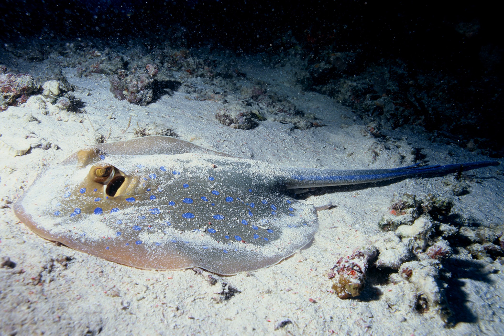Deep water demersal fish live beyond this edge, mostly down the continental slopes and along the continental rises which drop to the abyssal plains. This is the continental margin, constituting about 28% of the total oceanic area. Other deep-sea demersal fish can also be found around seamounts and islands. The term bathyDemersal fish is sometimes used instead of deep water demersal fish.